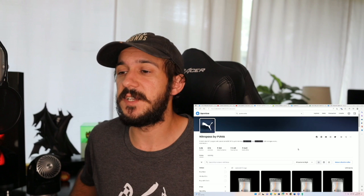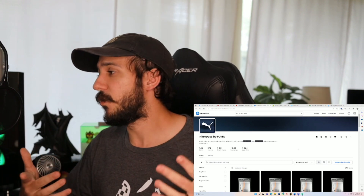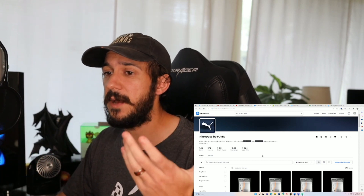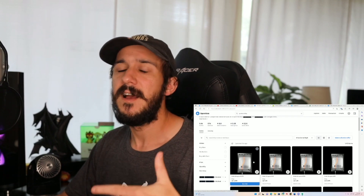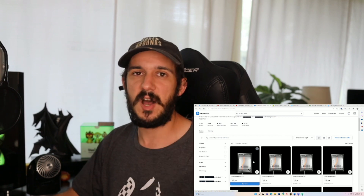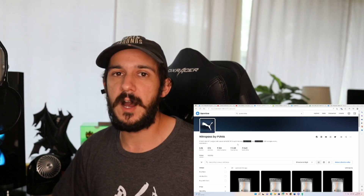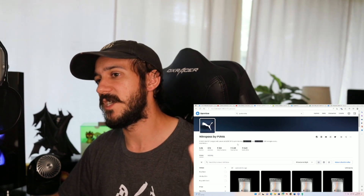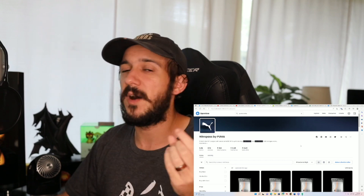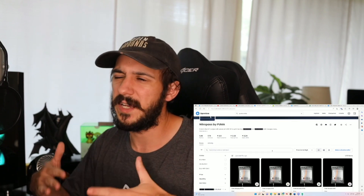Puma did enter the NFT space last week, and honestly nobody really cares about it. I do own one — full disclosure. I thought it was cool because you're able to redeem it for a physical item. We don't know what it is yet; I'm hoping it's a pair of shoes. There's a free airdrop token you use to mint this for 0.2 ETH, so the mint price was 0.2 and the floor is currently 0.26.